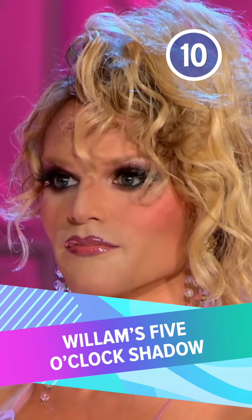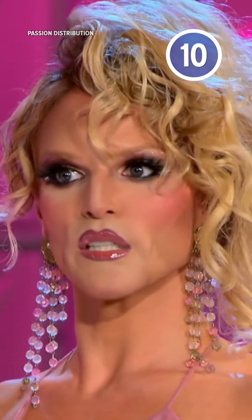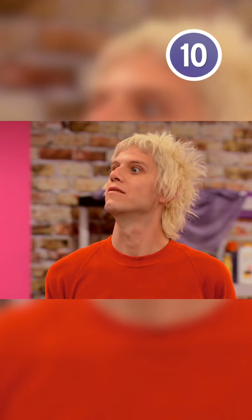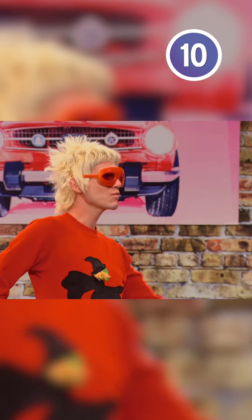Number 10: Willem's 5 o'clock shadow. This might be a relatively subtle faux pas, but it still caused a storm. This queen's visible stubble was much discussed on Season 4, most memorably during the reading mini-challenge, where both Latrice Royale and Sharon Needles laid into Willem for her insufficiently covered beard, and got serious laughs for it.